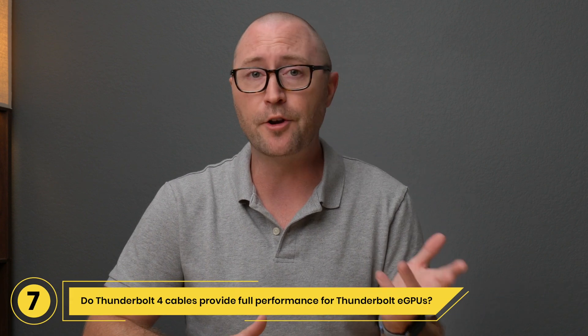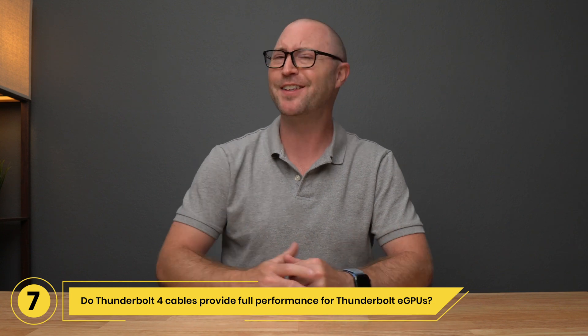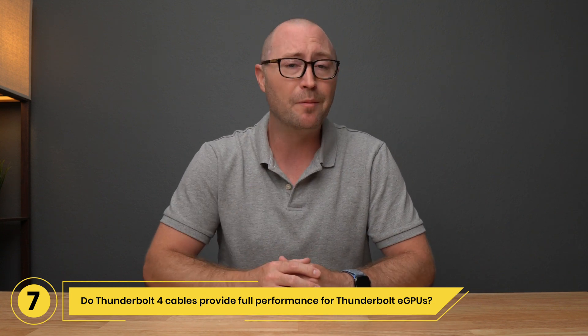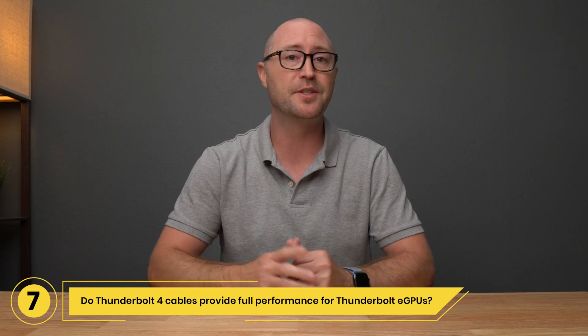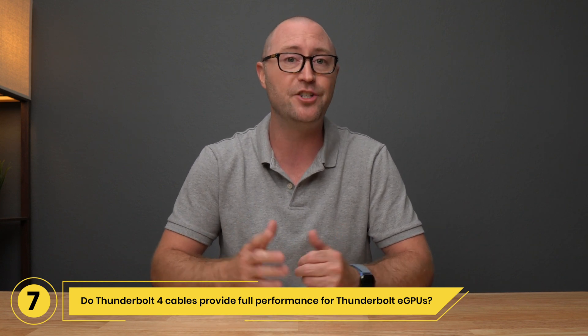Question 7: Do Thunderbolt 4 cables provide full performance for Thunderbolt eGPUs? Yes — are you sensing a theme here? Thunderbolt 4 cables will provide up to 40Gbps performance and will provide full performance to your Thunderbolt Type-C equipped eGPUs.